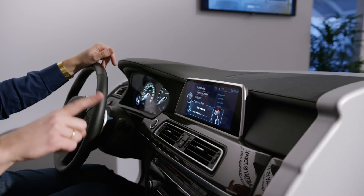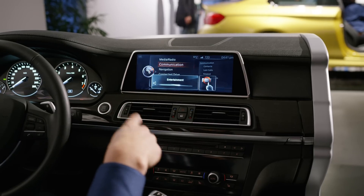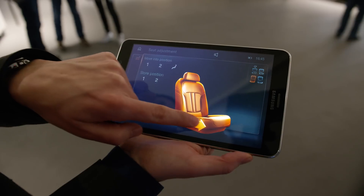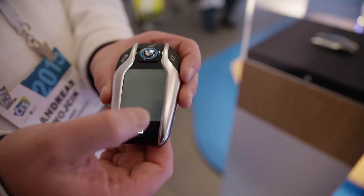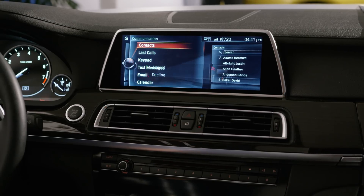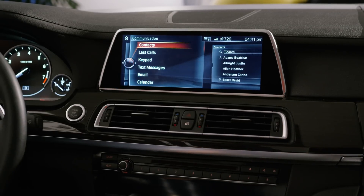BMW also showed gesture controls using a sensor in the car roof for their iDrive system. There's a backseat tablet meant to control the heating or other features before you even get in the car. They also have a new key fob for the i8 hybrid that will remotely let you check on how the wireless charge is doing, or check other car status like door locks. All of these are future plans down the road for them — pun intended.